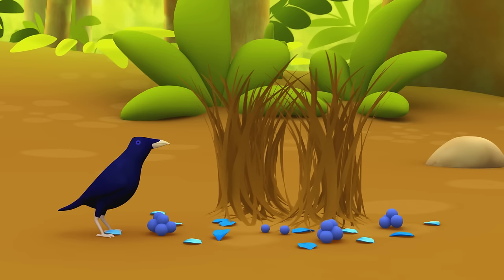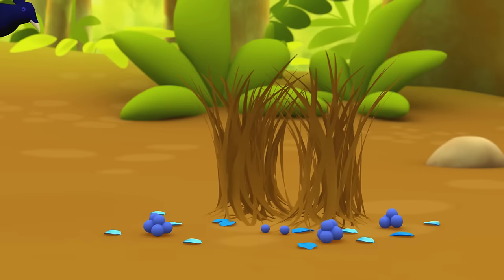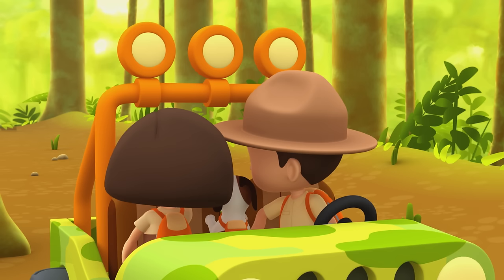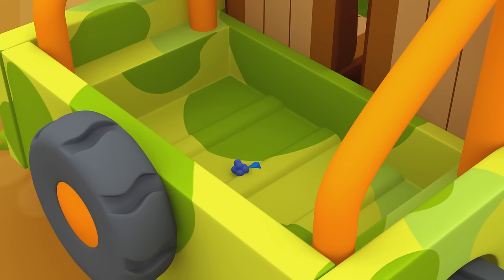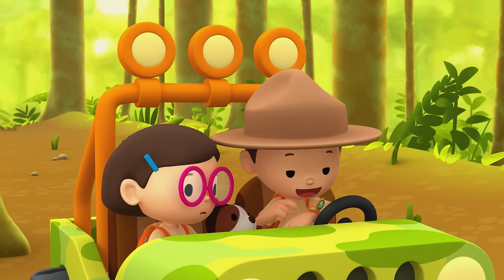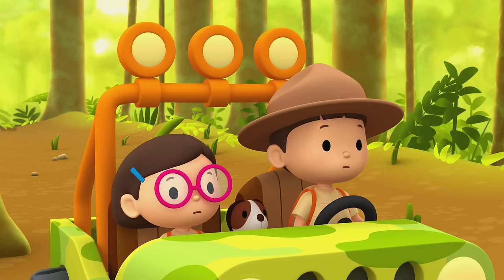Hey, satin bower bird — wait for us! Look, Katie — is that a bower? It is, Leo, which means we found it. But why is it taking things from the bower and putting them in the Jeep? I don't know. Hello, Junior Rangers — I forgot to tell you something important. Sometimes bower birds destroy bowers from other birds by stealing their decorations or removing twigs. Thanks for telling us, Ranger Rocky.